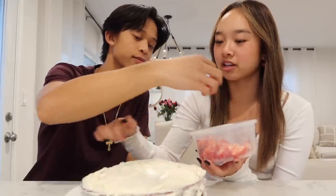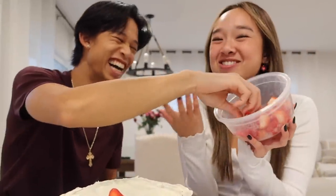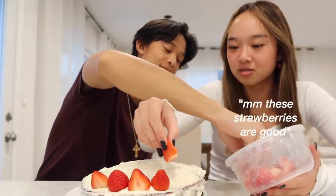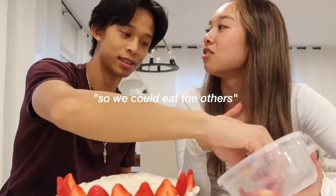Strawberries it is! I say we put them around like a flower pattern. We don't have that many strawberries but it alternates every single time. These strawberries are good — I didn't know they were for the video, I ate some earlier. Maybe we should put them on the edge. How about we just do half so we can eat the rest? We have a crown of strawberries now — sprinkles!